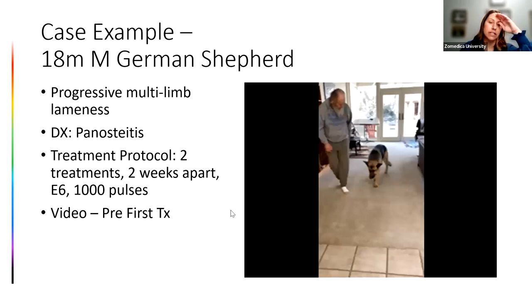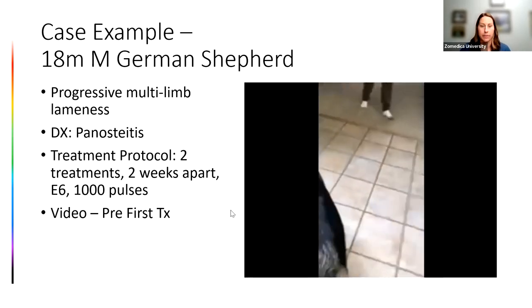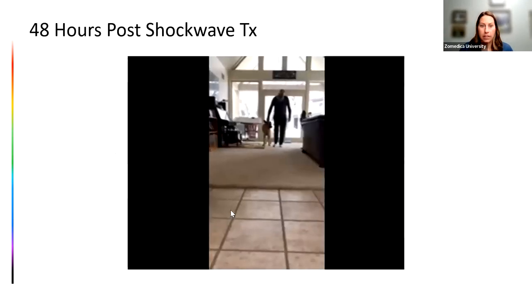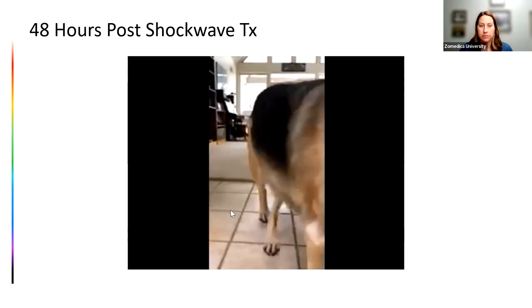This is an interesting case from Dr. Pam Nichols: an 18-month-old German Shepherd with progressive multi-limb lameness. Radiographs were taken and the dog was sent home on pain meds, then came back diagnosed as panosteitis. A few days into treatment the owner said he was still so painful — what else can we do? Dr. Nichols said let's try shockwave. This is the dog a few days into treatment already on pain meds, then 48 hours after that shockwave treatment — treating that right front elbow/shoulder area.